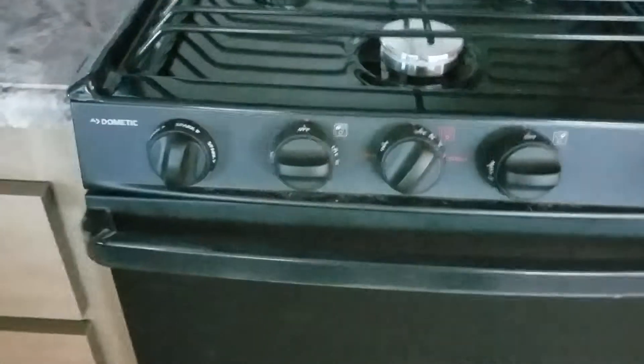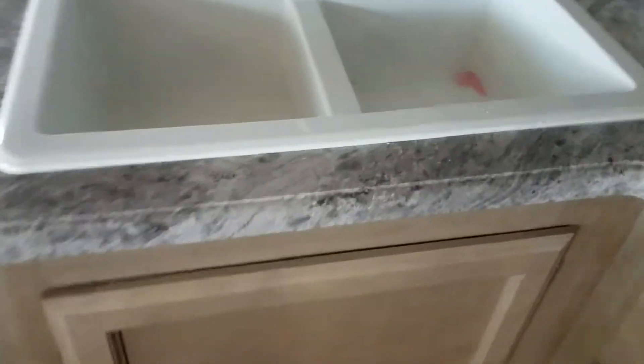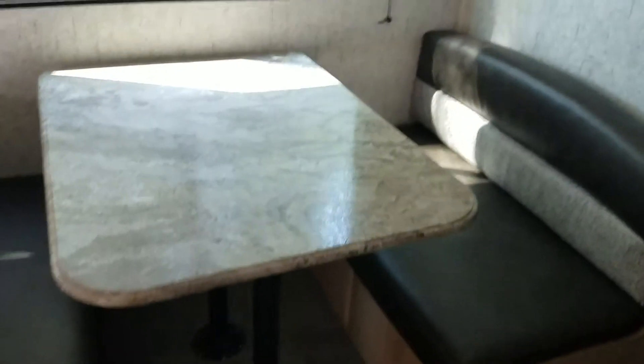Dometic refrigerator, Dometic AC — looks like everything is going to be Dometic. You have a High Point microwave. A little antifreeze there. A nice spacious bunk, and a slash table and booth there.